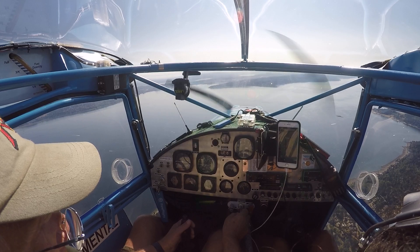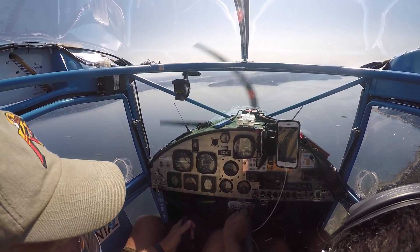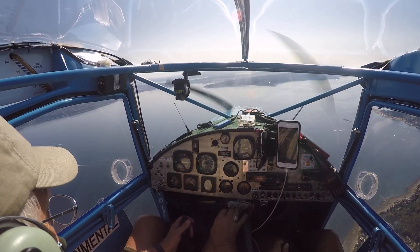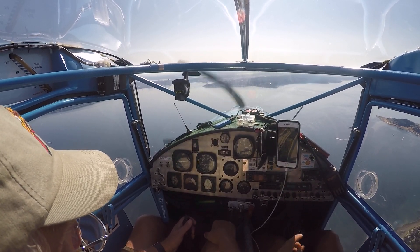Wind check: wind 280 at 5. Boeing 824, Boeing 068, number one, holding short of 14R, ready to go. Boeing 068, Boeing 824, roger — landing traffic.